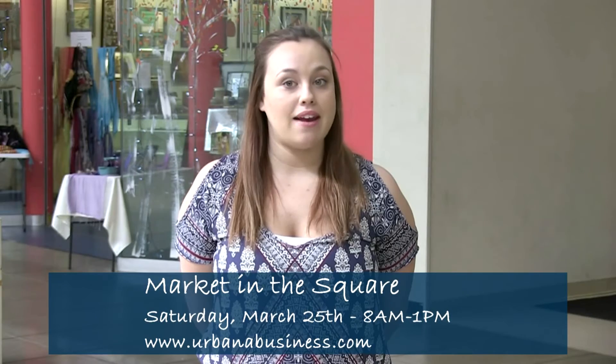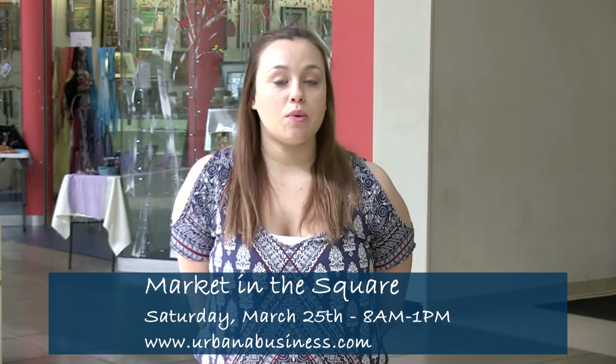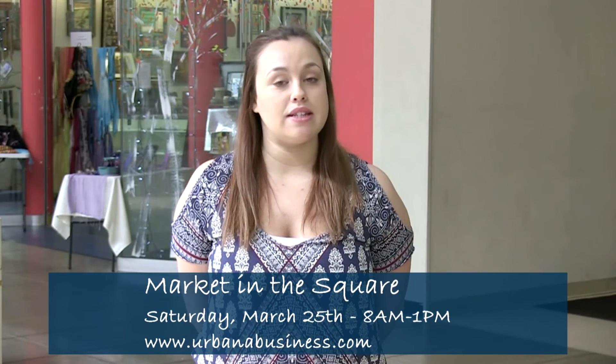Thanks for watching, we'll see you at Market in the Square this Saturday March 25th from 8 a.m. to 1 p.m. Rain, snow, or shine, because it's all right here inside Lincoln Square. For our list of participating vendors, make your way to the UBA and visit urbanabusiness.com.